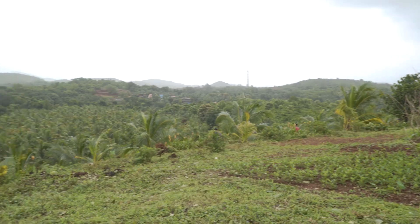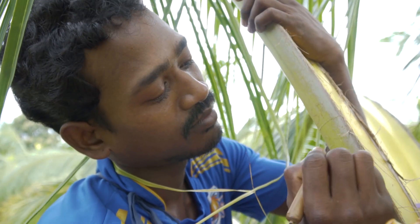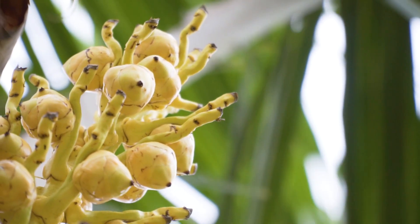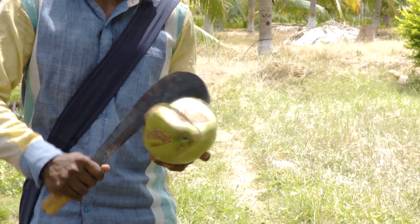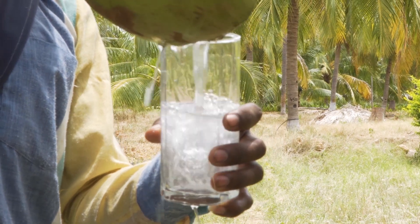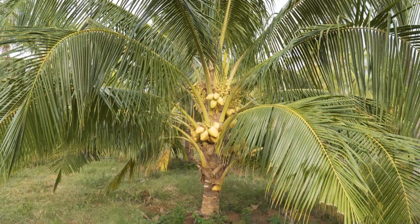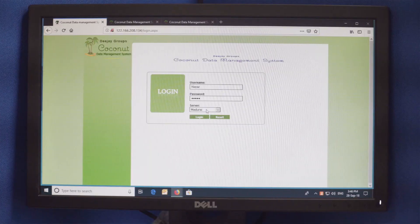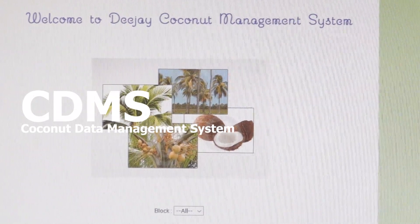We have a database of 30,000 palms. We have recorded all their production records, their growing records — when they first came into flower, how tall or short they are, how thick the husk, how thick the shell, how much kernel, what the oil percentage is, how sweet the water is. All these factors are recorded on every one of these palms, in the computer, in real time. We call it the CDMS — Coconut Data Management System.